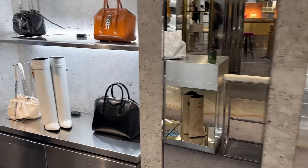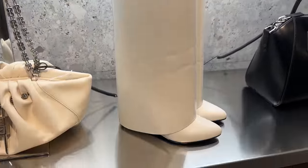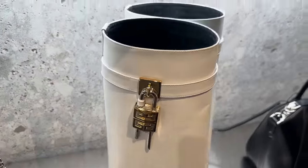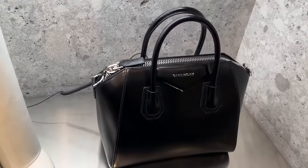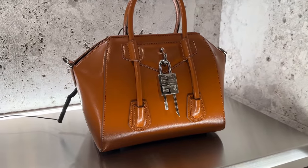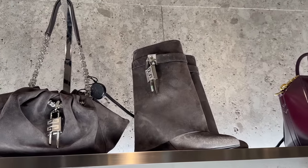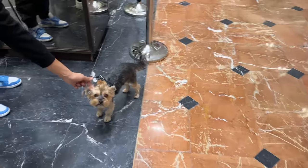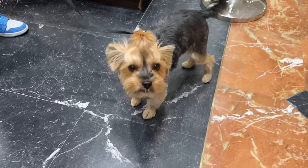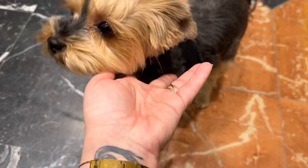At Givenchy they've got the shark boots over here — look at these. So neat how they've got the gold on this side, and then on the other side they've got the little lock. The classic Antigona — this is their newer version with the lock. And then these are the short version of the shark boots in suede. Now the real star of the show is this beautiful Yorkie — you are the best part of this vlog.